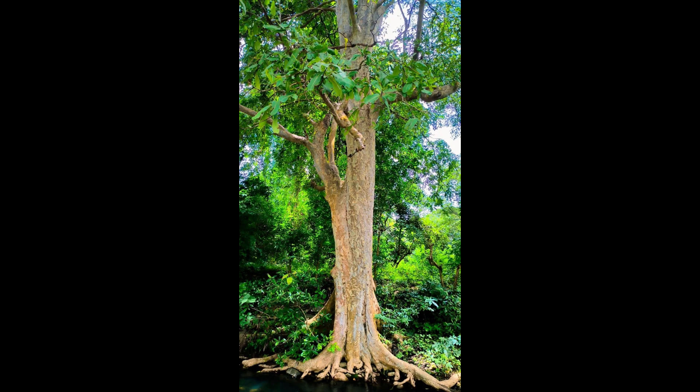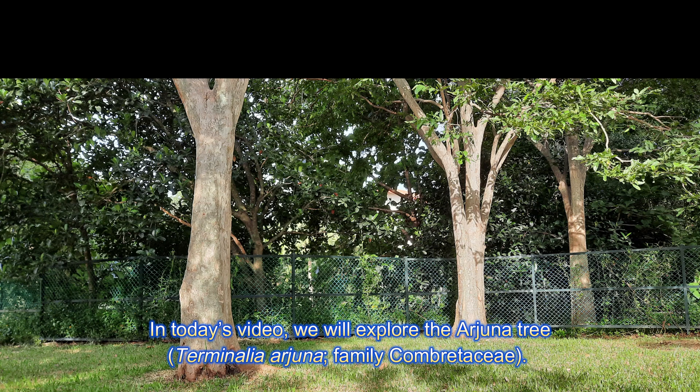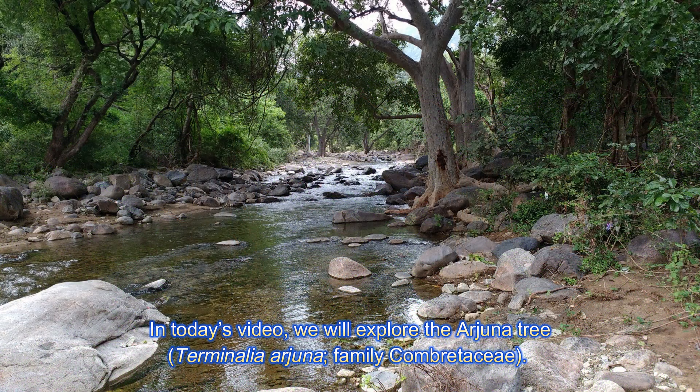Welcome to my channel again. In today's video, we will explore the Arjuna tree, Terminalia Arjuna, Family Combretaceae.